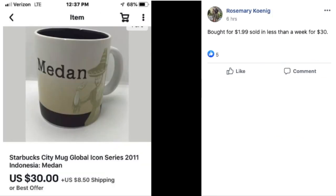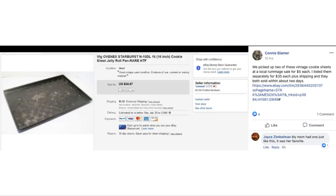Rosemary bought this Starbucks City mug — Medan, Indonesia — for $1.99 and sold it in less than a week for $30. Next, Connie picked up two vintage OvenX Starburst cookie sheet jelly roll pans at a local rummage sale for $5 each, listed them separately for $35 each plus shipping, and both sold within about two days for $34.97 each. Great investment at $5 each.